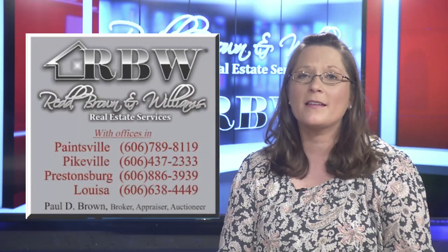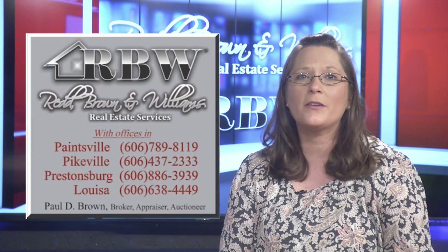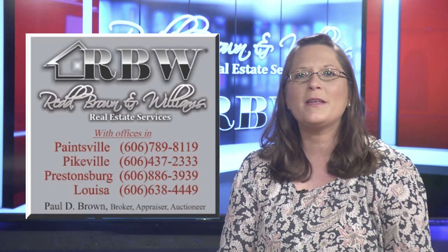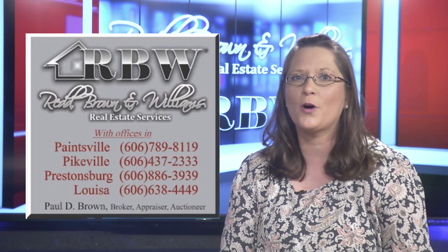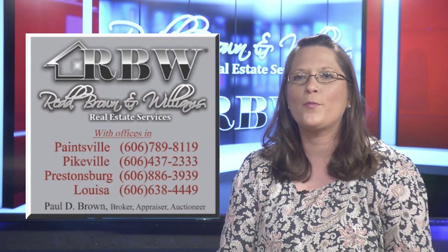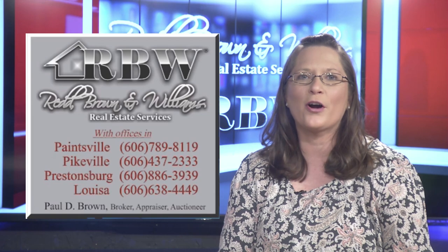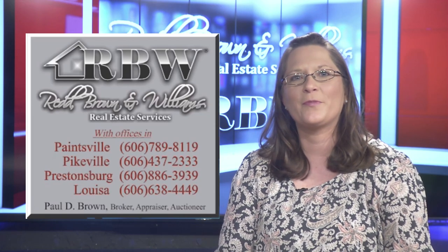Spring is here and we are nearing the end of school, which means a pickup in the housing market including rentals. RBNW offers property management services throughout Eastern Kentucky and has units available in Johnson, Floyd, and Pike Counties. In Johnson and Floyd County we have townhomes available. In Pike County we have units at Pikeville Commons, the premier apartment complex in Eastern Kentucky, offering one, two, and three-bedroom units, full kitchen appliances including dishwashers, and a washer and dryer in each unit. We also have a brand-new media room and fitness facility open to tenants. Visit Pikeville Commons Apartments on Facebook or Instagram, or our website rbnw.com, for information on rental units. Thank you for joining us for another episode of the Red Brown and Williams Real Estate Show.